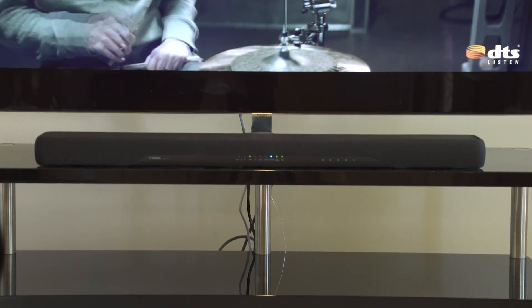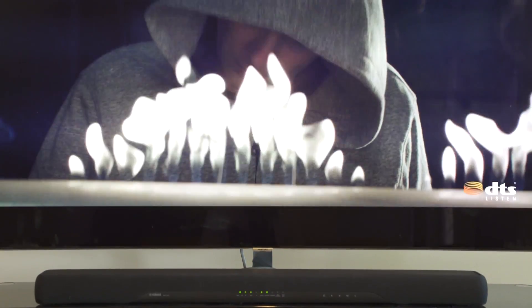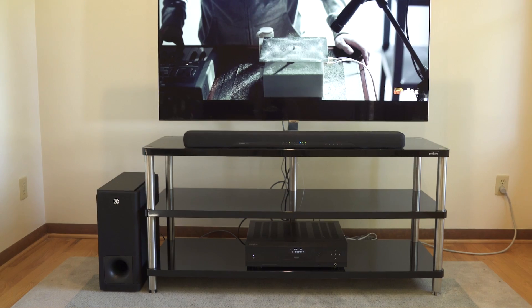Our first soundbar launches with Yamaha — the Yamaha YAS 207. This particular one is a 2.1 soundbar and it gives a really incredible immersive experience, even though we're only relying on a 2.1 soundbar.